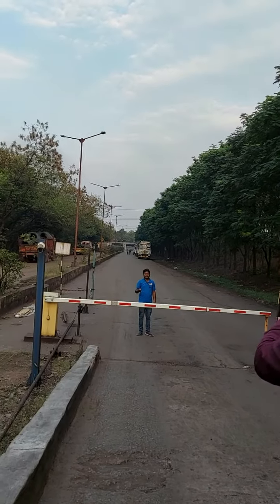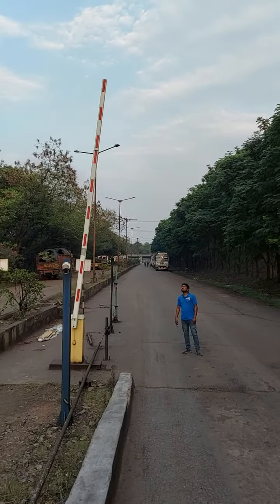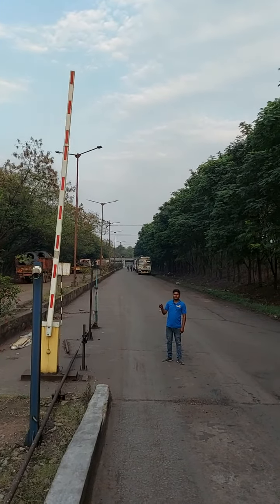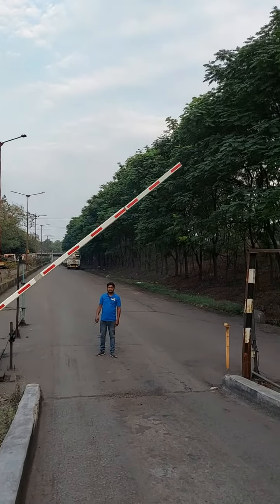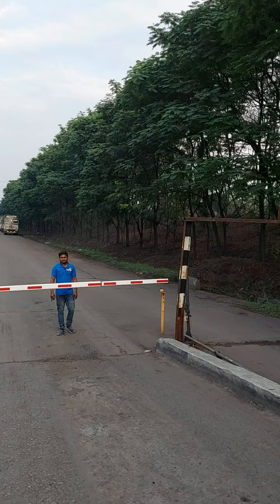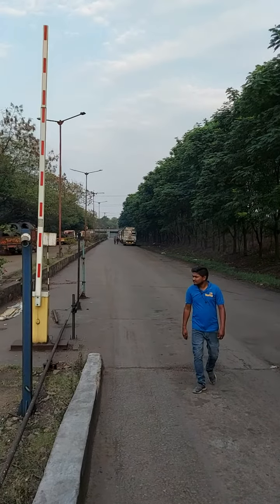The room barrier has already started, now it is on. Like the trucks is coming in, now close it.